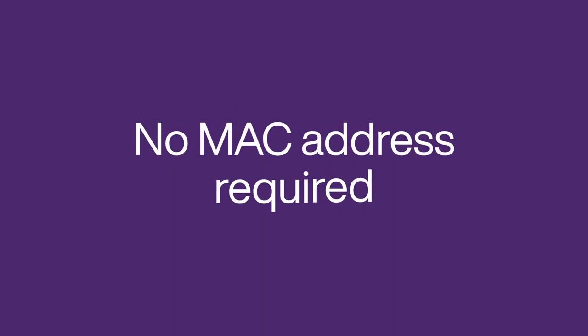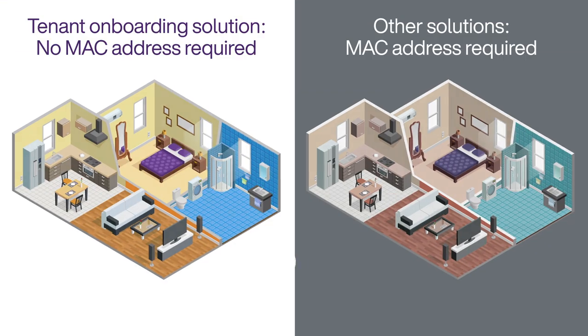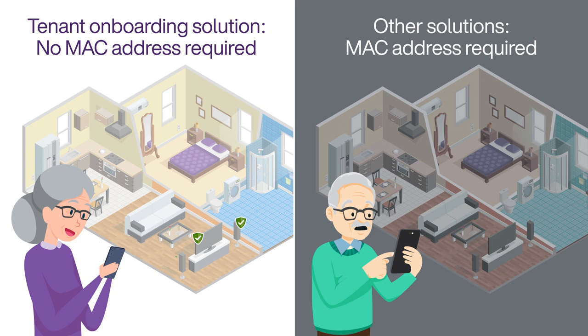To help streamline the experience even more, our tenant onboarding solution doesn't need a MAC address when onboarding a new device to the network. Typical solutions tend to require residents to know how to find them and input them, which can make onboarding a hassle.